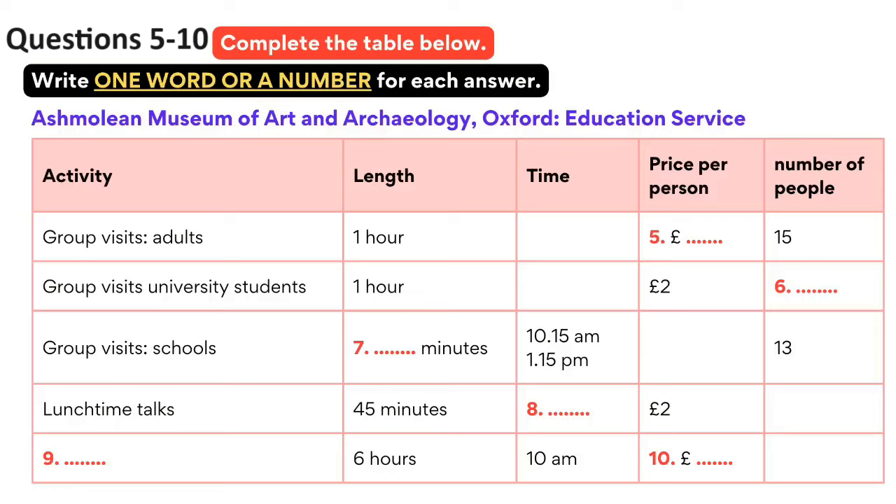Tours last 50 minutes, starting at 10.15, 11.30 and a quarter past 1, with a maximum of 13 children per group. If you're free in the middle of the day, why not go along to one of the 45-minute lunchtime talks? There's a really wide range of topics.